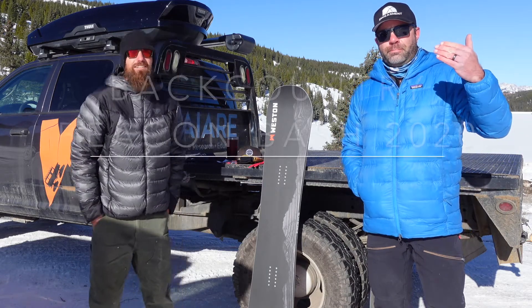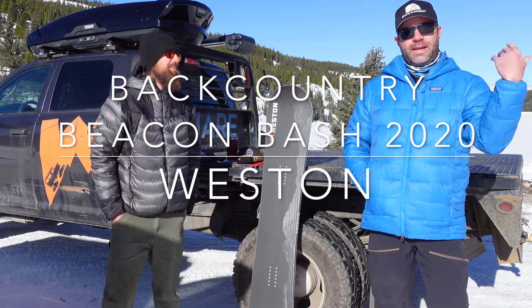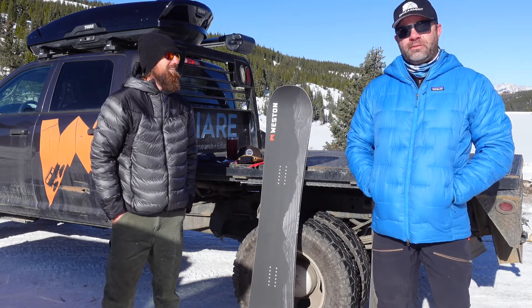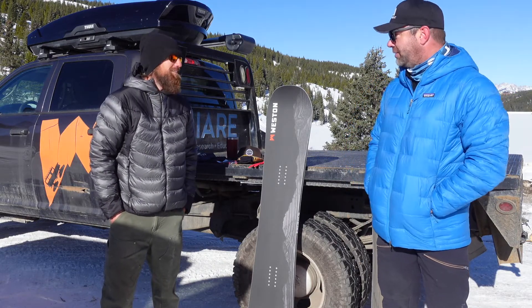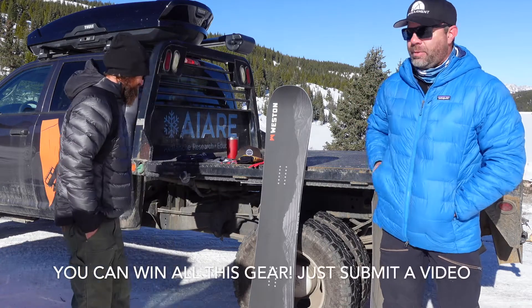Hey guys, I'm Sean Sewell with Backcountry Beacon Bash here at Veiled Pass, with my friend Nate. We're going to go over our biggest contributor to Backcountry Beacon Bash for prizes, Westin. So thank you, Nate, for being here and thank you for these awesome gifts. Let's talk about them.